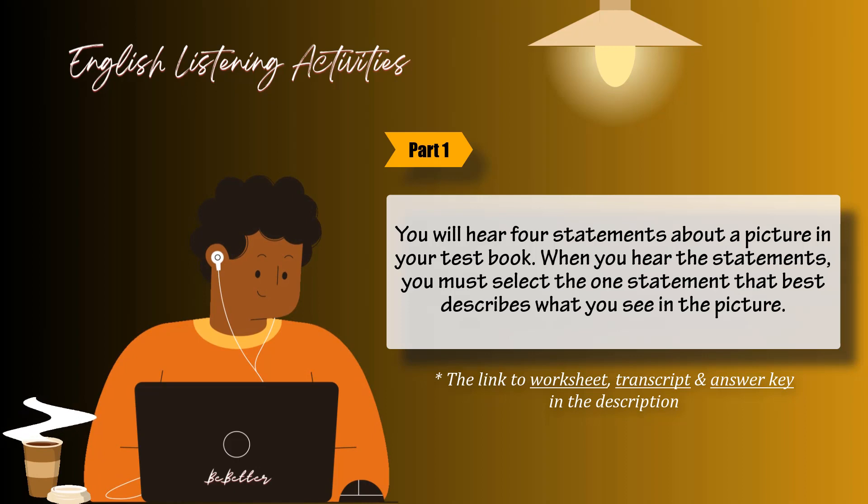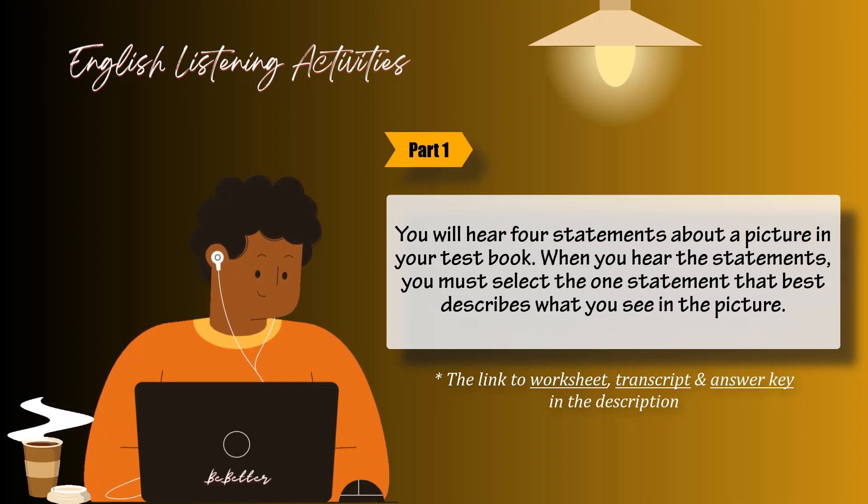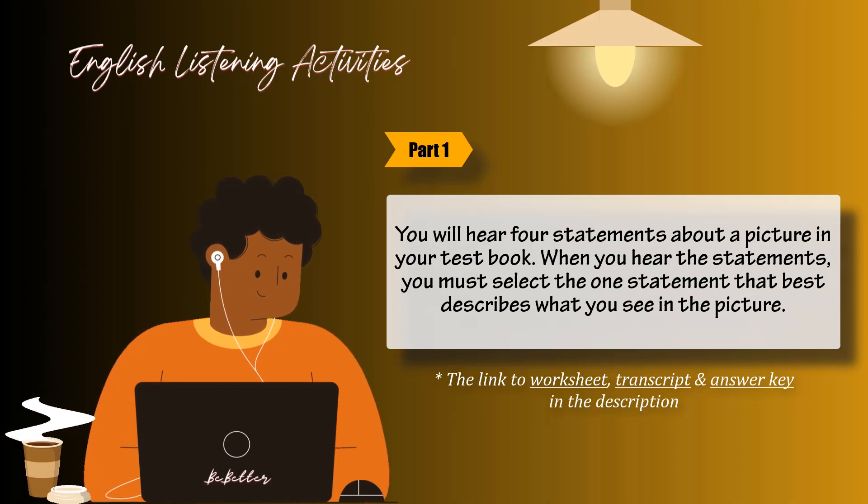Number 6. Look at the picture marked number 6 in your test book. A: He's getting on the subway. B: He's reading a notice on the wall of the train station. C: He's strolling along the track. D: He's standing alone on the platform.